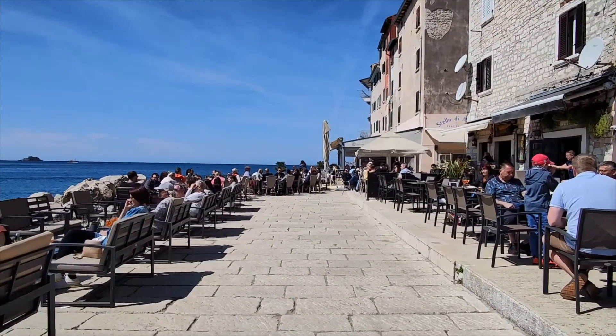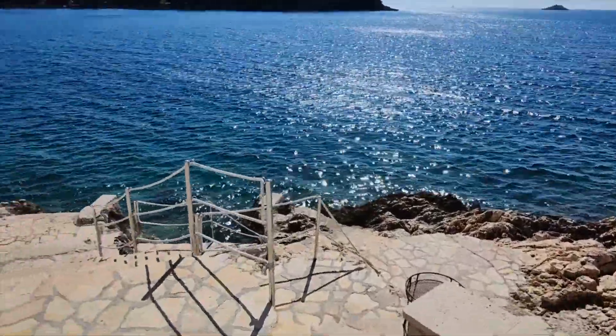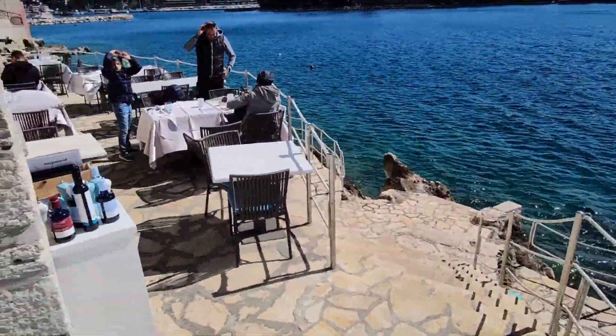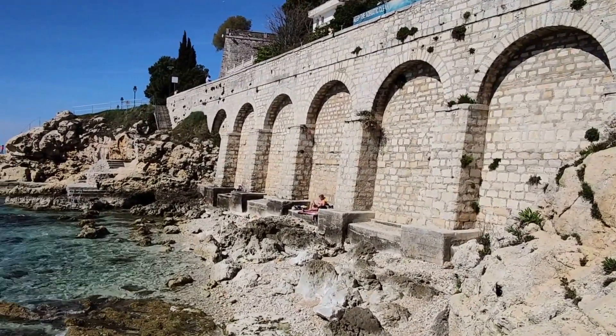Like other coastal cities in Croatia, there are just so many incredible cafes and restaurants right on the water, so you can dine with a view, do a little sunbathing, and admire this crystal clear water.